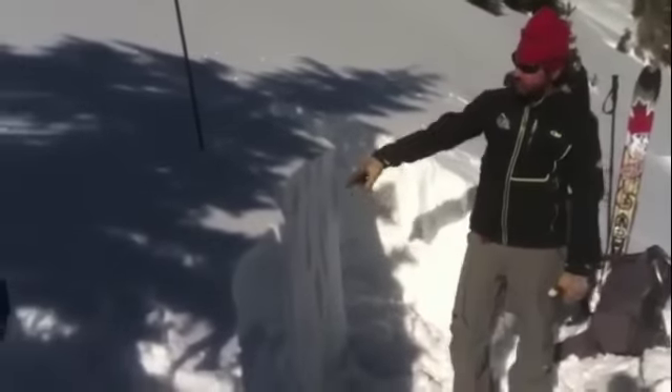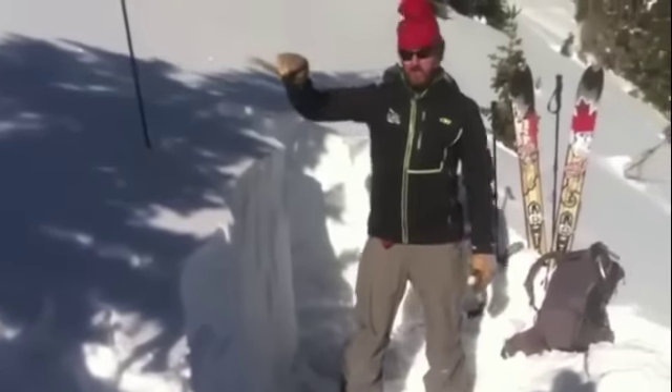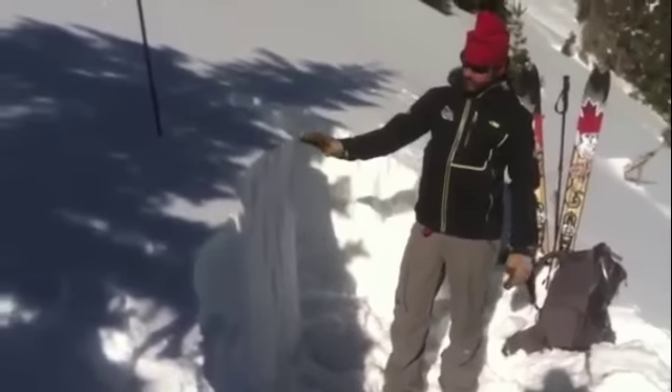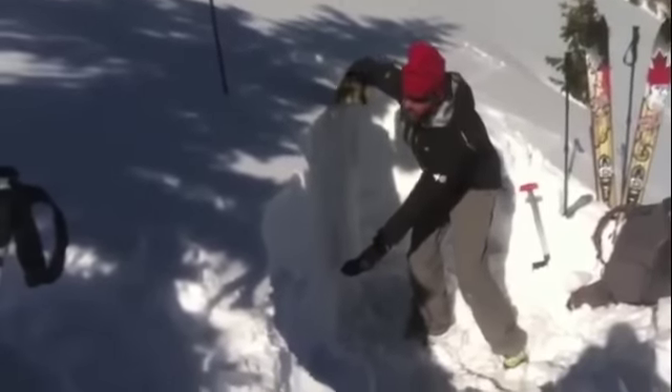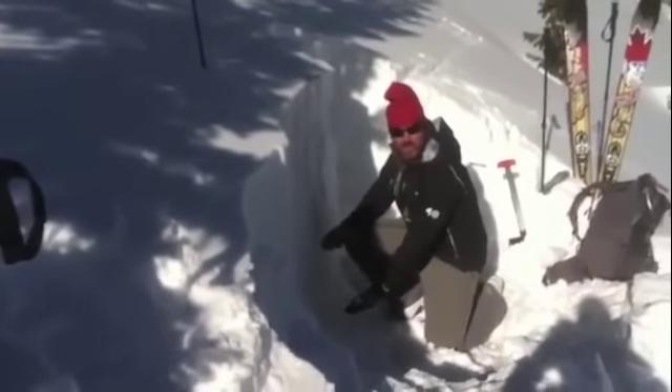We've got a snowpack that is measuring in at around 100 centimeters, so it's actually just about four feet deep. We have a large persistent slab that rests on top of a lot of weak faceted snow at the ground.